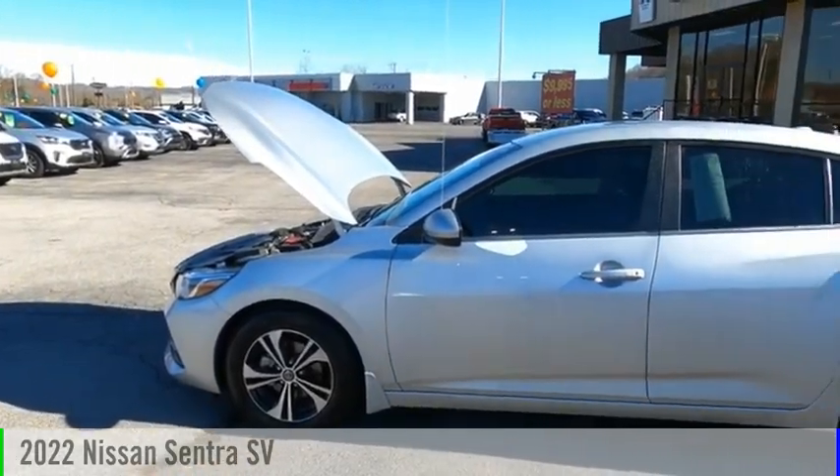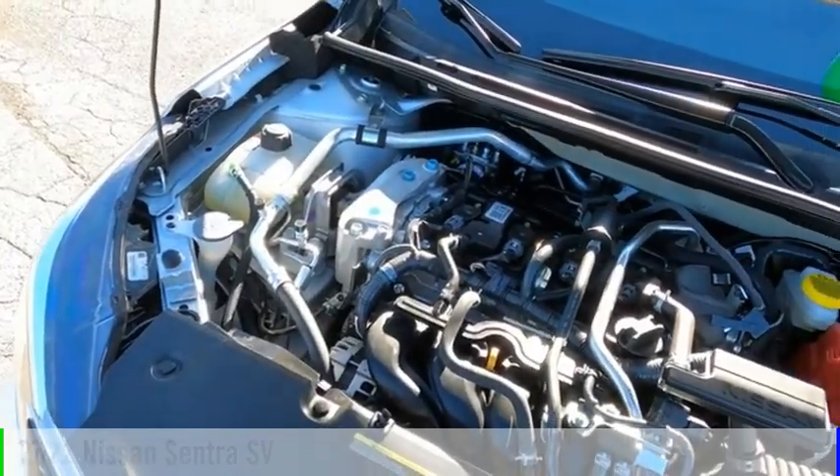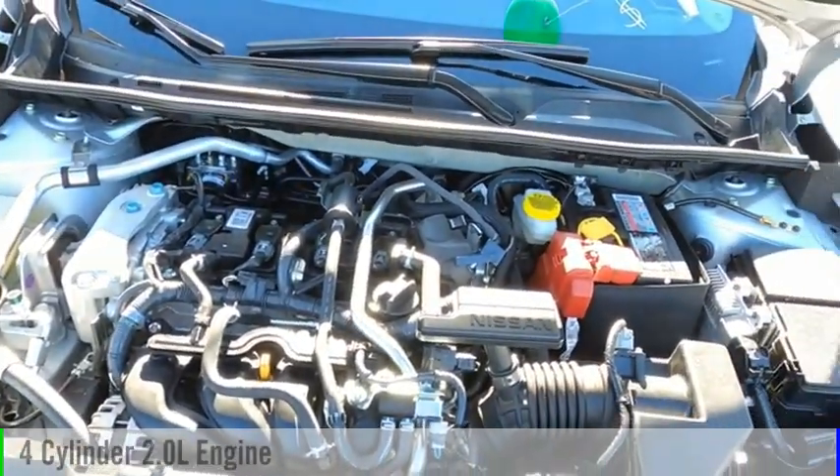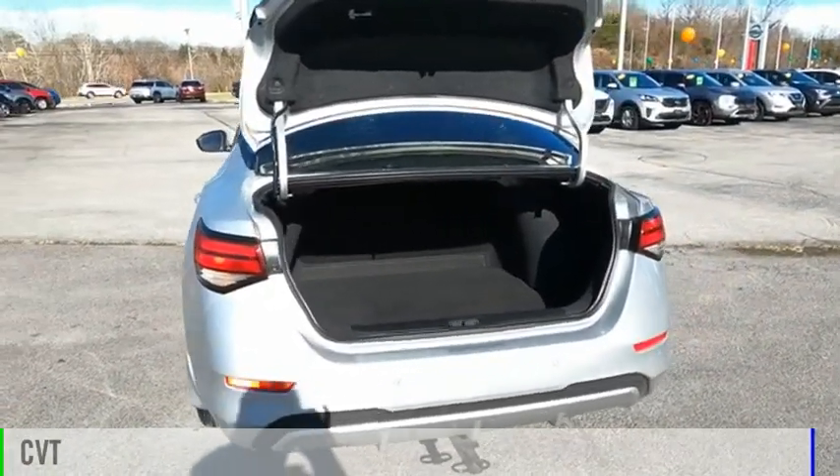Make a great choice today with the 2022 Sentra. This vehicle is powered by a front-wheel drive, four-cylinder, 2.0-liter engine, and comes with a continuously variable transmission.